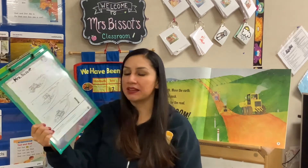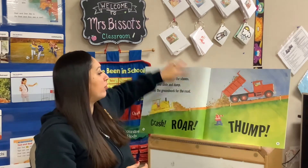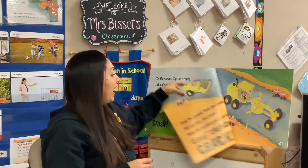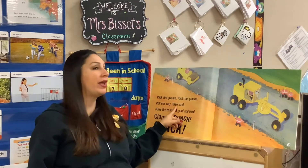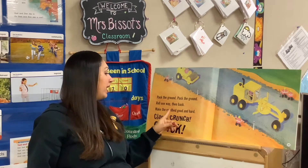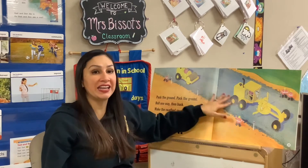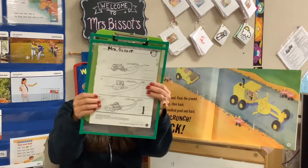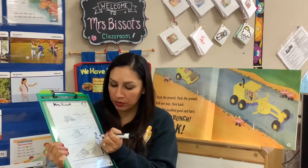So now what happens next? After they dig out the road, are they going to paint the lines on the finished road, or are they going to flatten it out first? After they dug it out and got rid of the big rocks, they're going to pack the ground — roll one way, then back — make the road bed good and hard. After they dug out the road and moved all the rocks out of the way, now they have to flatten it out, make it nice and smooth for cars. It was the middle one. So first they dig it out, then they flatten it out. Let's write a number two right there — a beautiful number two.